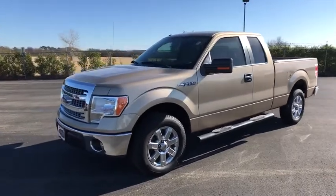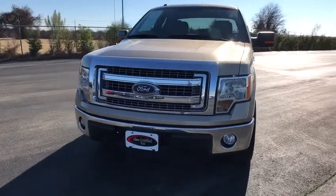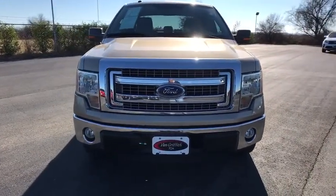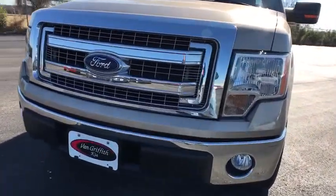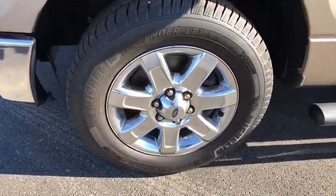Pass-through rear seat, split bench seat, engine immobilizer, rear wheel drive, tires front all-terrain, tires rear all-terrain. This vehicle is Carfax certified one owner and qualifies for Carfax buyback guarantee. Come see the car for yourself.